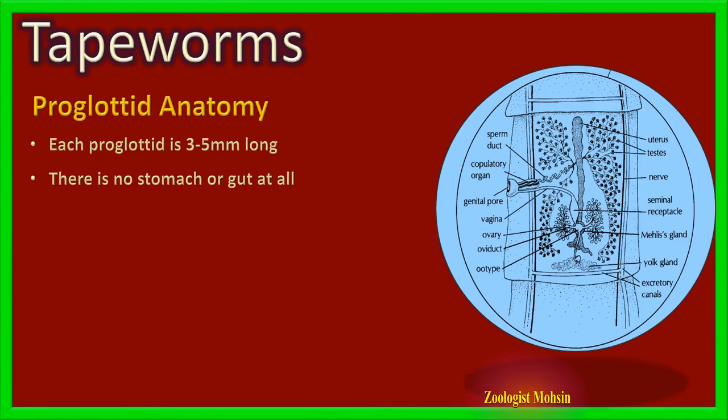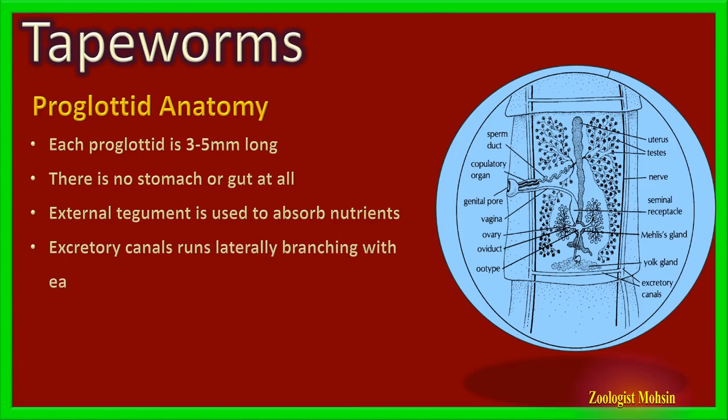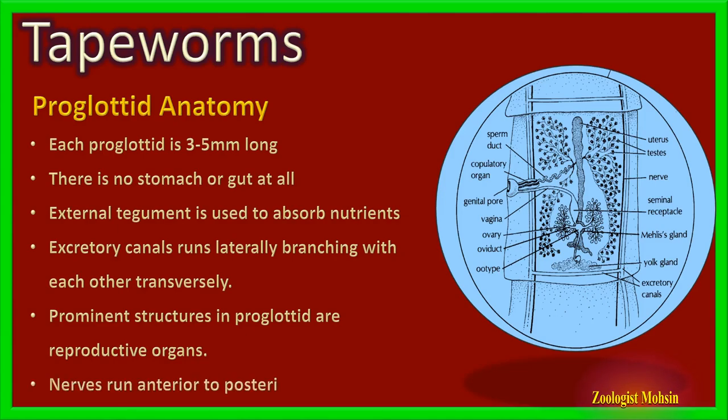Through the tegument, tapeworms absorb nutrients from the host and pass them inside. Since they take already-digested food, no further digestion is required, so they don't need a digestive system. Excretion occurs through specialized excretory canals which run laterally but are joined transversally and excrete waste through the surface. Nerves run from the anterior side to the posterior side for communication.